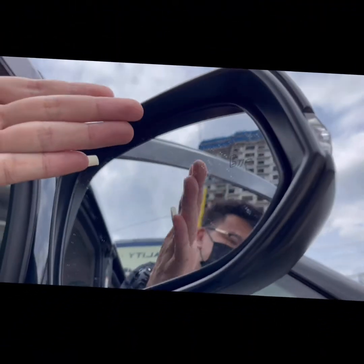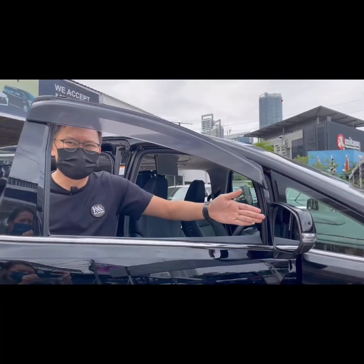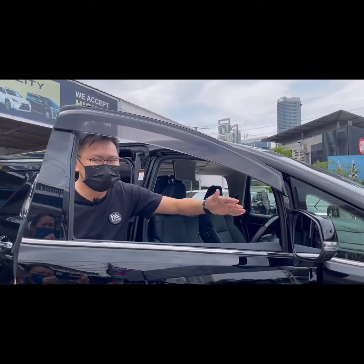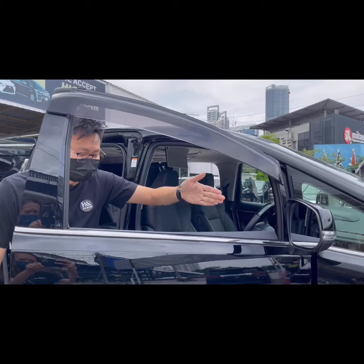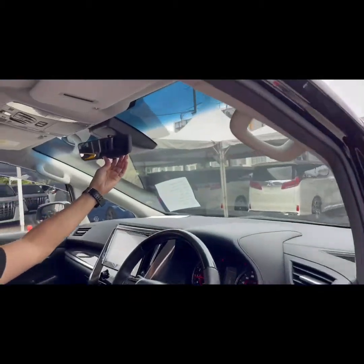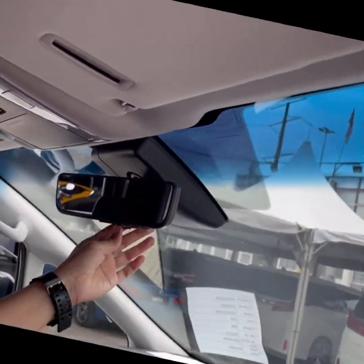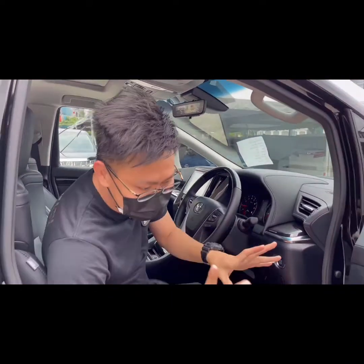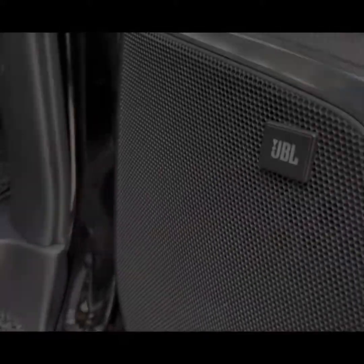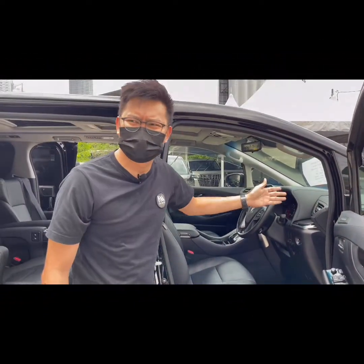Then ini ialah support untuk side mirror — you nak masuk kiri ke kanan punya time, you boleh dapat yang signal, boleh nampak kereta atau tak ada kereta untuk support. Okay, yang first item for optional. The second item will be DIM — Digital Inner Mirror. Kadang-kadang ada juga, tolong check sekali mesti ada ini ke tak, DIM. Dengan yang paling penting dia ada JBL Sound System. Kalau ada JBL, sebenarnya dia mesti ada 360 camera.